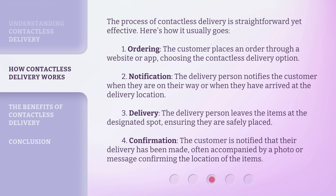The process of contactless delivery is straightforward yet effective. Here's how it usually goes. 1. Ordering: The customer places an order through a website or app, choosing the Contactless Delivery option. 2. Notification: The delivery person notifies the customer when they are on their way or when they have arrived at the delivery location. 3. Delivery: The delivery person leaves the items at the designated spot, ensuring they are safely placed. 4. Confirmation: The customer is notified that their delivery has been made, often accompanied by a photo or message confirming the location of the items.